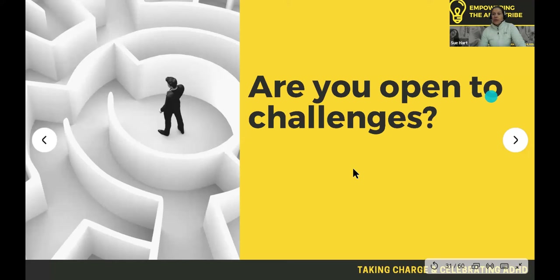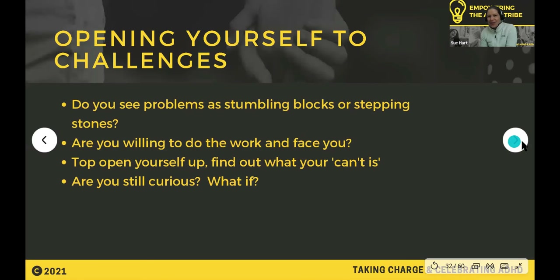The other thing to be aware of is: are you open to challenges? Do you see problems as stumbling blocks or stepping stones? Are you willing to do the work? If you're saying to yourself 'I can't do this,' why are you saying that — what are you avoiding? Are you still curious? Do you ask 'what if?'